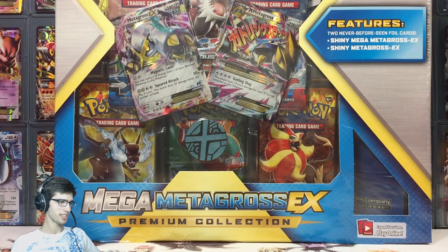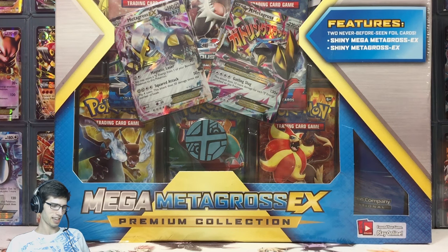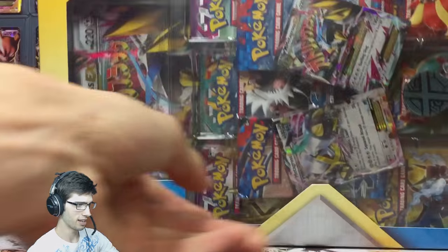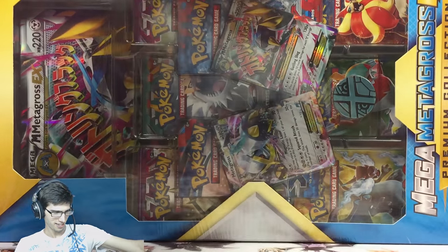Today we have a Mega Metagross EX Premium Collection Box to open for you guys. As you can see on the main cam down here, it is huge — I can't even fit it on frame, and even if I spin it sideways it still does not fit on camera.